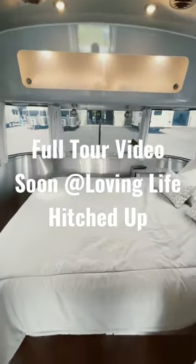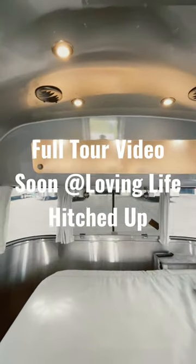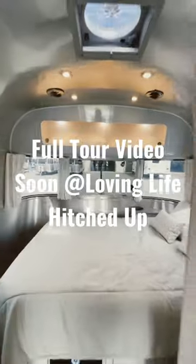We have a queen size bed with storage underneath and storage above, but the best part of this coach is definitely the hatch.